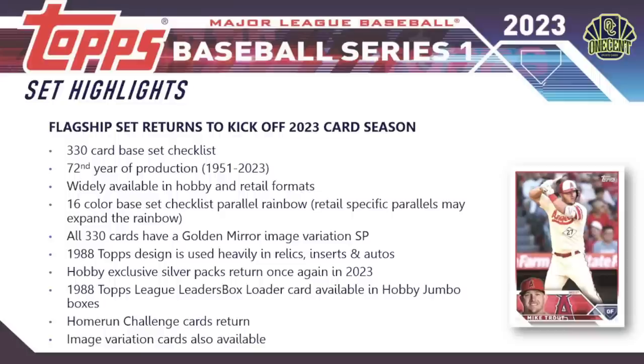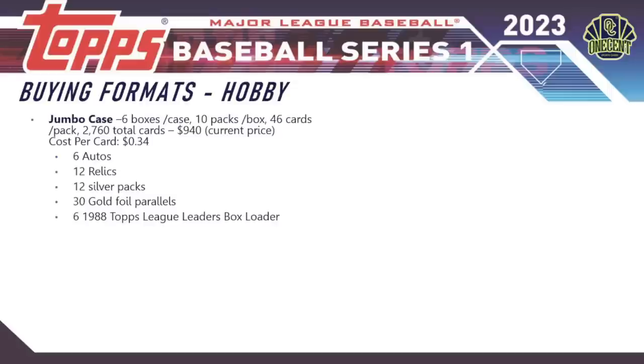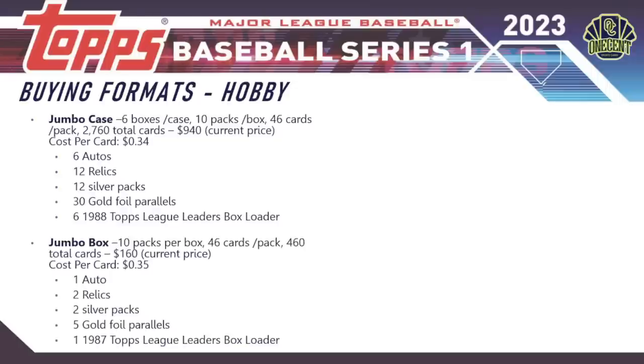For buying formats, starting with the hobby jumbo case: six boxes per case, 10 packs per box, 46 cards per pack — 2,760 total cards. Current online price is around $940, giving a cost per card of 34 cents. You're guaranteed six autos, 12 relics, 12 silver packs, 30 gold foil parallels, and six 1988 Topps League Leaders box loaders. A jumbo box has 10 packs, 46 cards per pack, 460 total cards, around $160, with one auto, two relics, and two silver packs.